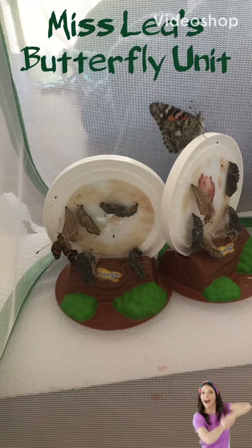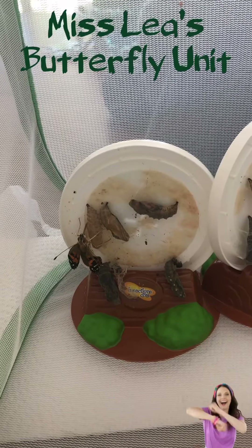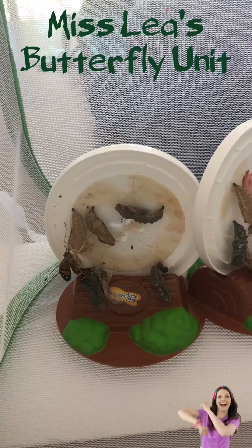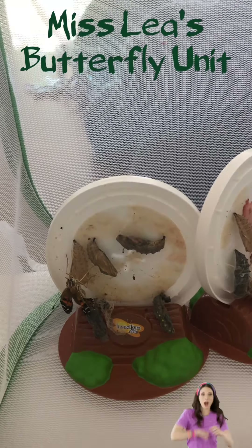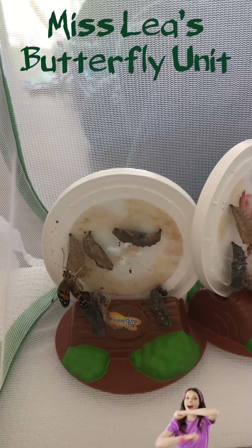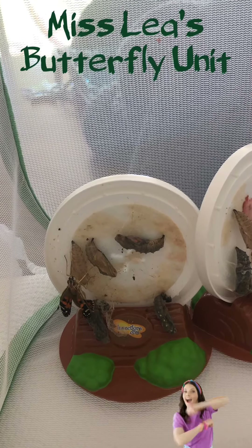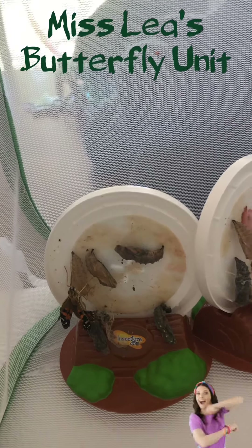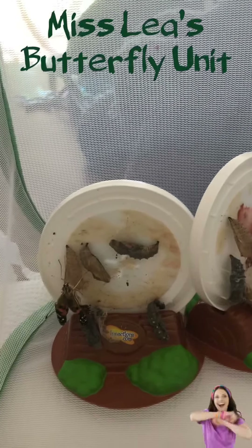We have another butterfly. It just came out. His wings are all crumpled. He's going to sit there and flap them. I didn't think that would be the next one — I thought the big one on the other lid was going to be the next one.